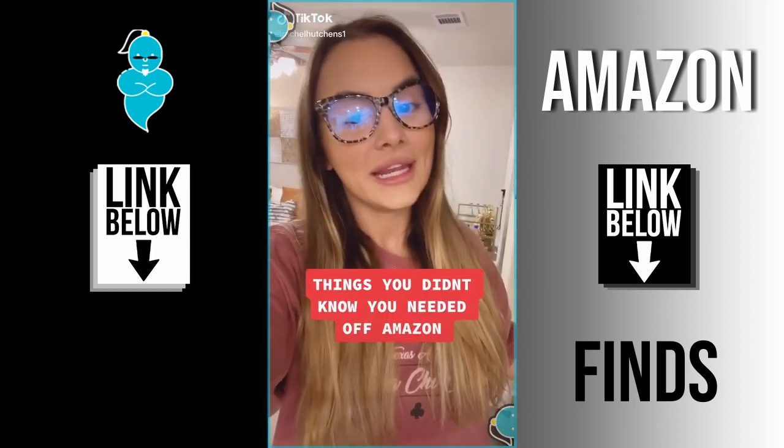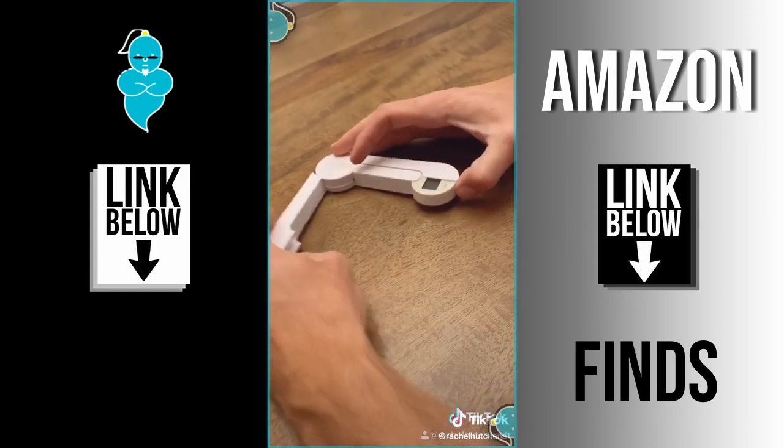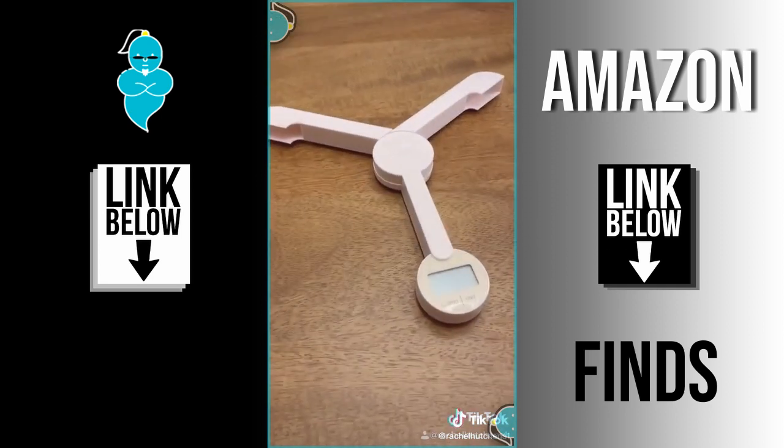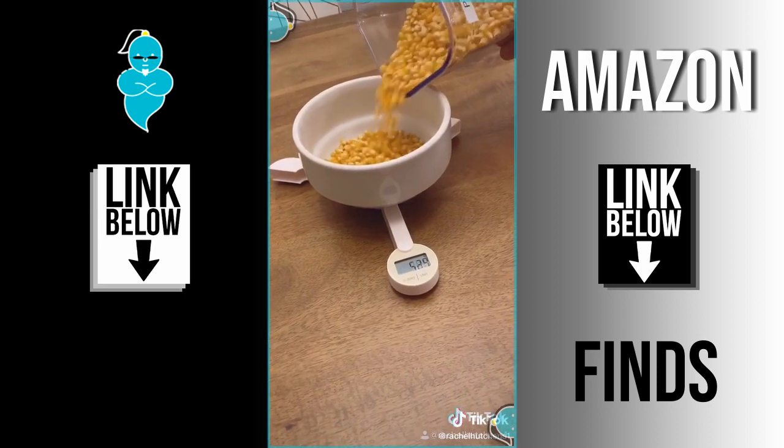Things you didn't know you needed off of Amazon. I found a foldable digital food scale and it has saved so much room in my cabinet. It measures in grams, fluid ounces, and milliliters. It has an auto power-off feature, comes with a battery, and folds down into a convenient storage size.